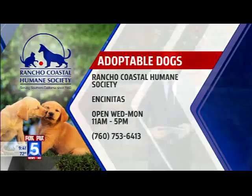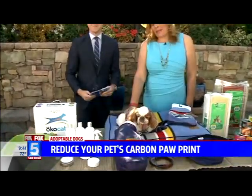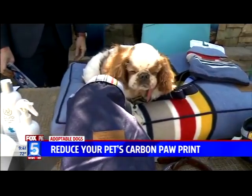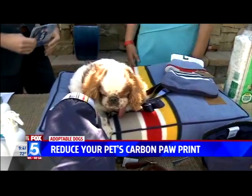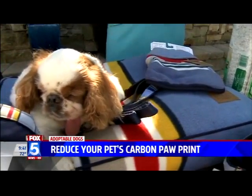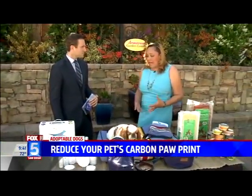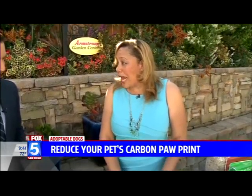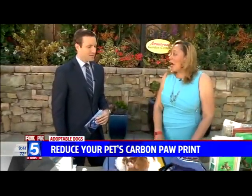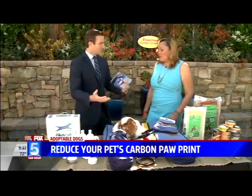Now let's talk about reducing your carbon paw print. Charlotte, good morning. This is not available for adoption — this is my dog Ty, which I rescued. Ty is lying on this great Pendleton collection. Pendleton, as you know, is about 153 years old, and they teamed up with Carolina Pet to produce this wonderful collection of products: beds, water bowls, and portable bags. Part of the proceeds go to the National Park Service, as we're celebrating the centennial anniversary of the National Parks collection this year.